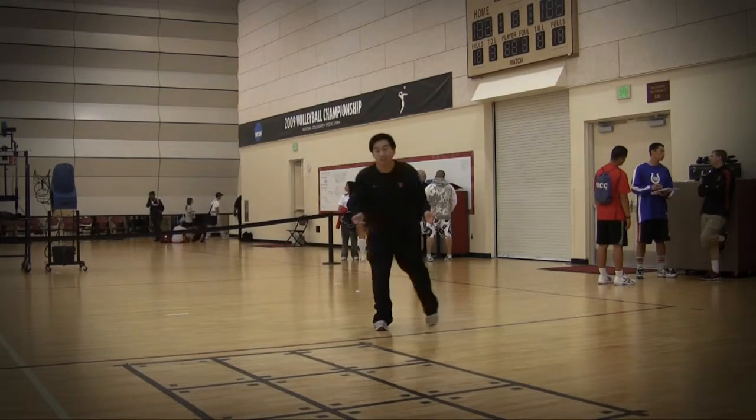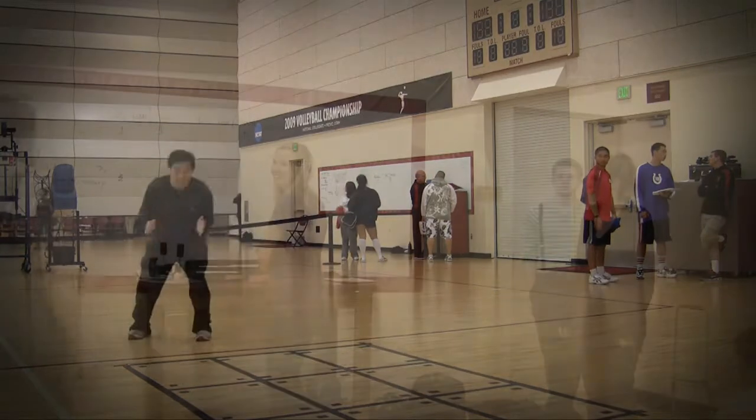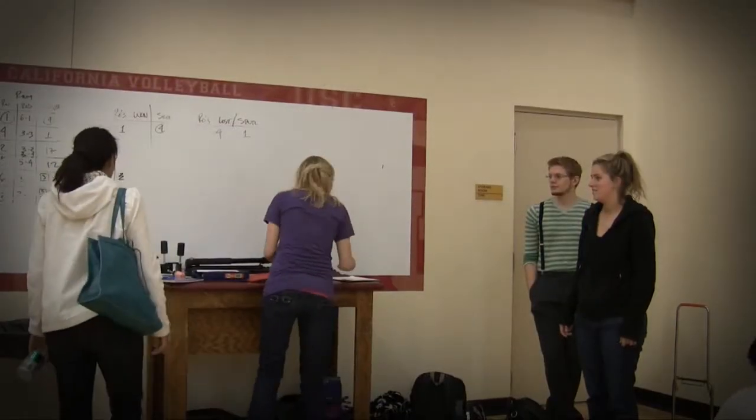Since I played volleyball all four years during high school, I loved that my research examined sports biomechanics in a practical, real-life fashion involving data — but more importantly, human-relatable data.